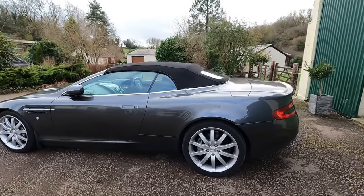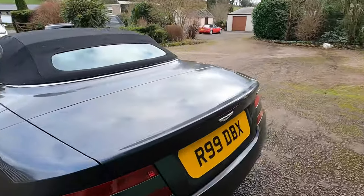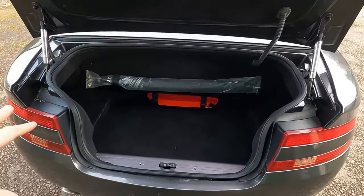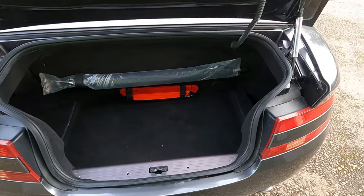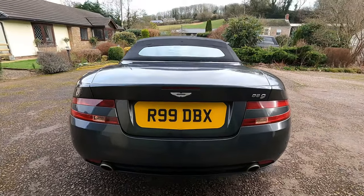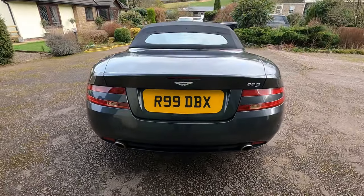I always think coupés look better than convertibles, but the Volante is one of the few cars where I think it looks stunningly good with the roof either up or down. The boot here gives some seriously good space if you're using this as a weekend tourer — enough for two or three soft bags, plus you've got the rear seats for extra storage. At the back, the DB series just oozes class, and that simple twin exhaust really balances the rear end. I can't wait to drive it.